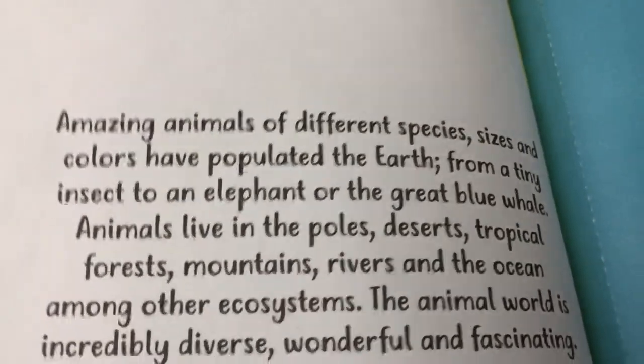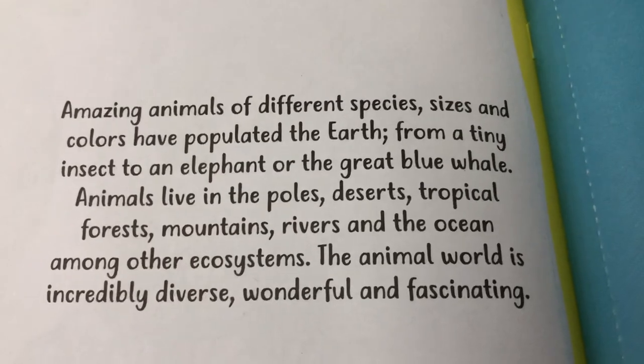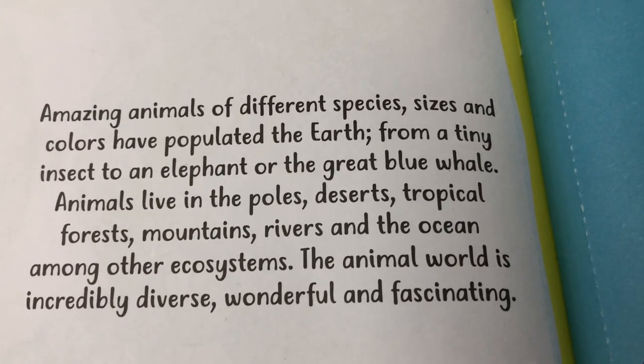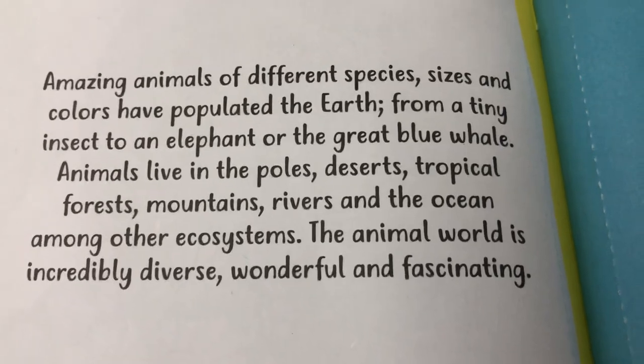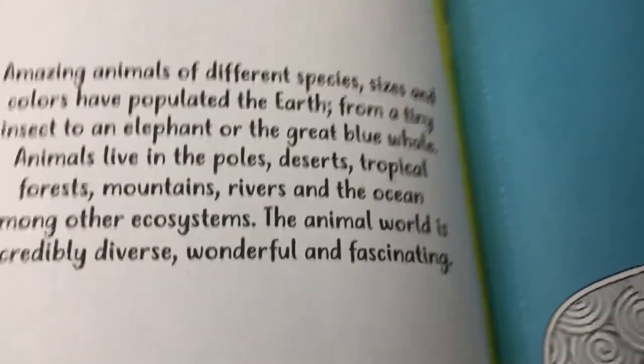These amazing animals of different species, sizes, and colors have populated the earth — from a tiny insect to an elephant or the great blue whale. Animals live in the poles, deserts, tropical forests, mountains, rivers, and oceans, among other ecosystems. The animal world is incredibly diverse, wonderful, and fascinating.